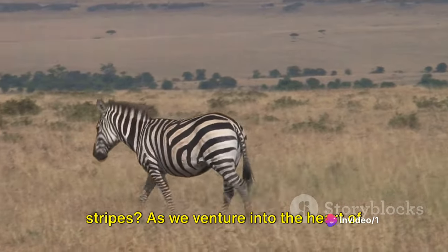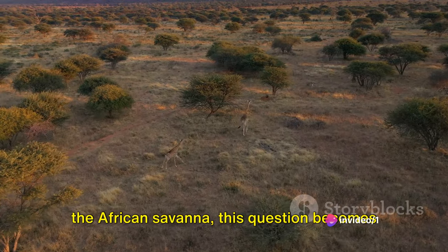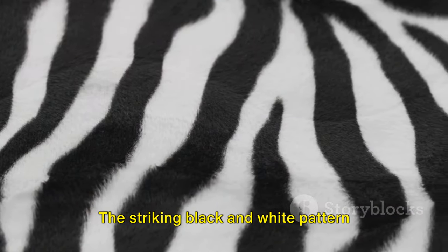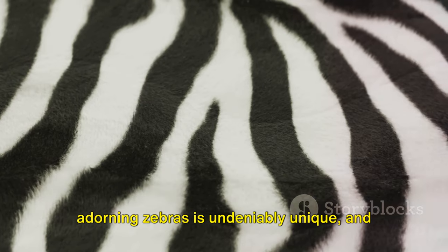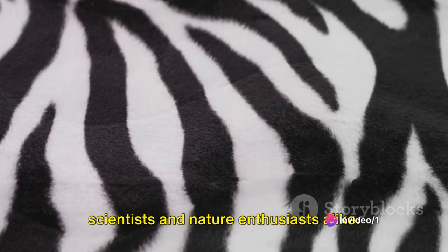Have you ever wondered why zebras have stripes? As we venture into the heart of the African savanna, this question becomes all the more intriguing. The striking black and white pattern adorning zebras is undeniably unique, and it has sparked numerous theories among scientists and nature enthusiasts alike.